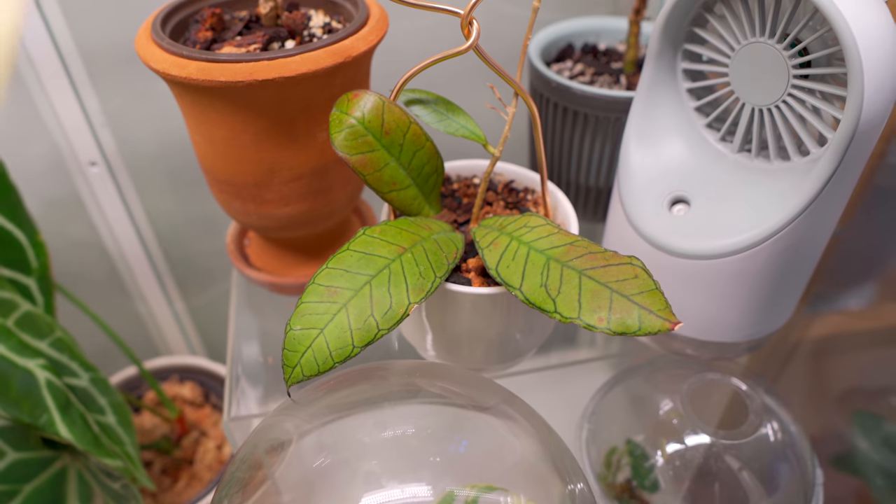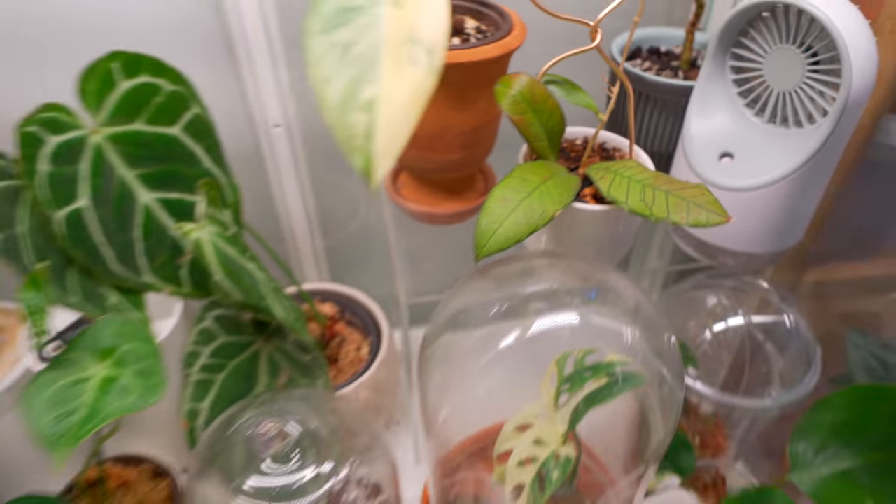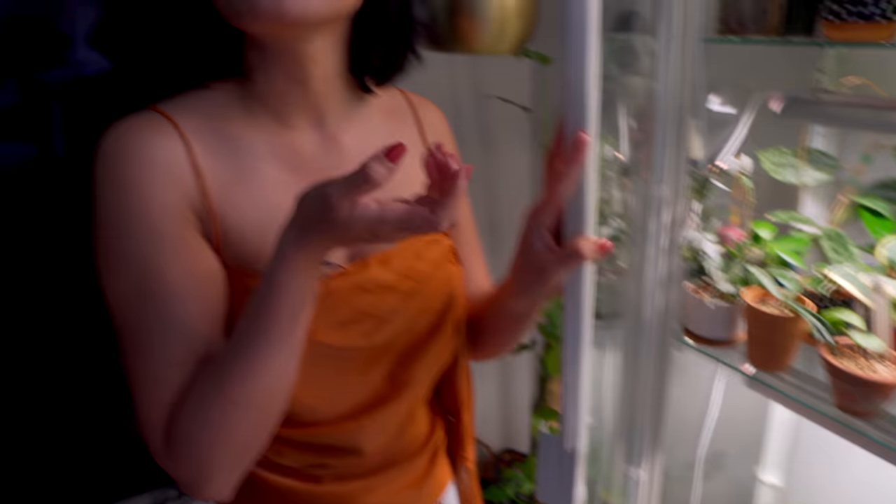The downside of grow lights is they don't sun-stress the plant as beautifully as actual sun — you don't get those pinkish-purple colors.